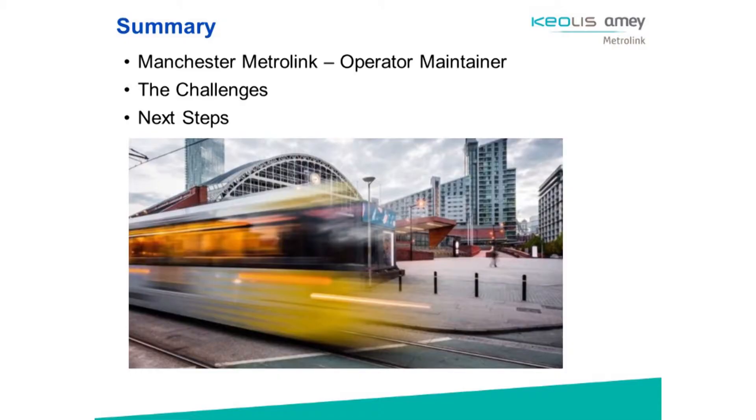Keolis Amey commenced as the operator maintainer for Metrolink in July 2017 with an up-to-10-year contract. Transport for Greater Manchester are the owner, and as Paul told you in his presentation, it's now the largest tramway in the UK.